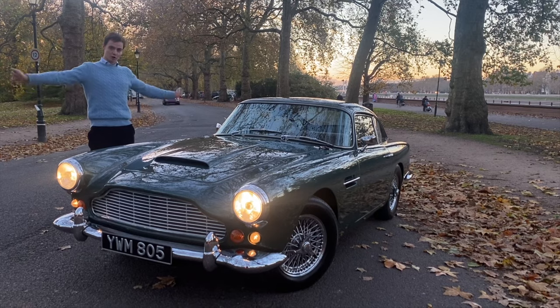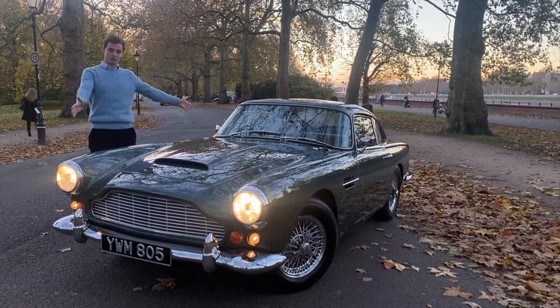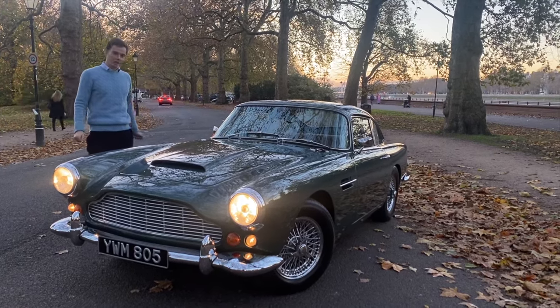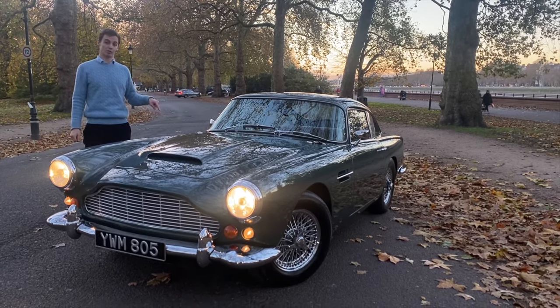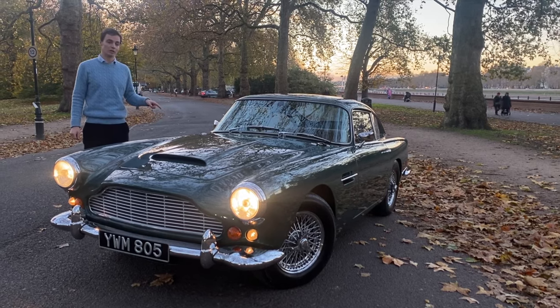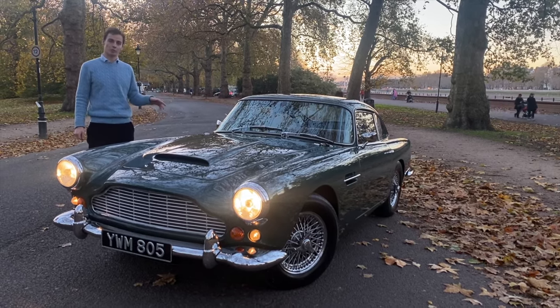Hello again everybody. Graham Hunt Ltd back with another car to feature for you to enjoy. Today we've got an Aston Martin DB4 Series 5. Series 5 is the rarest of all DB4s bizarrely. Leave the Zagato body cars,